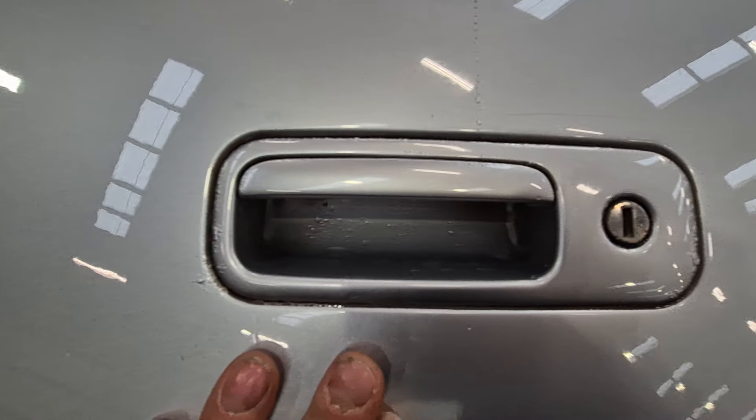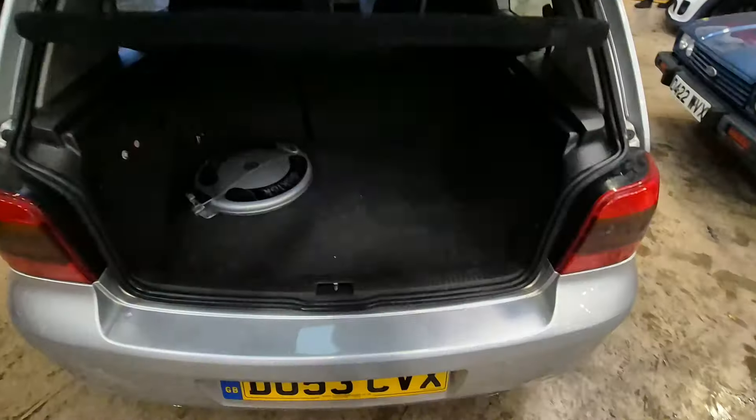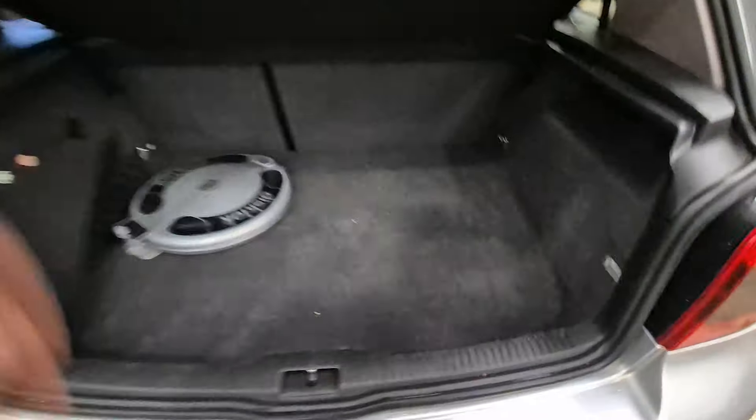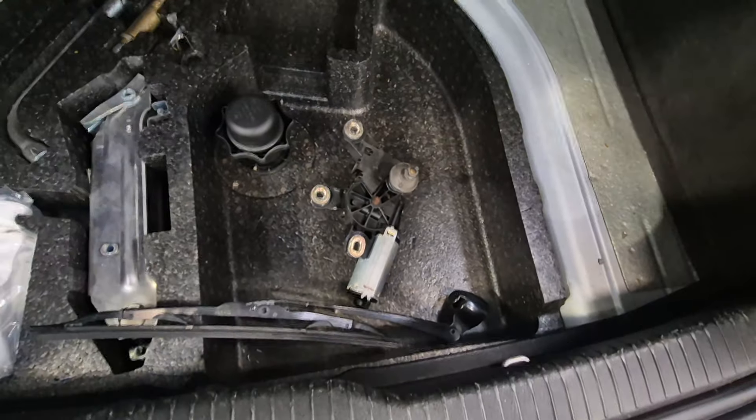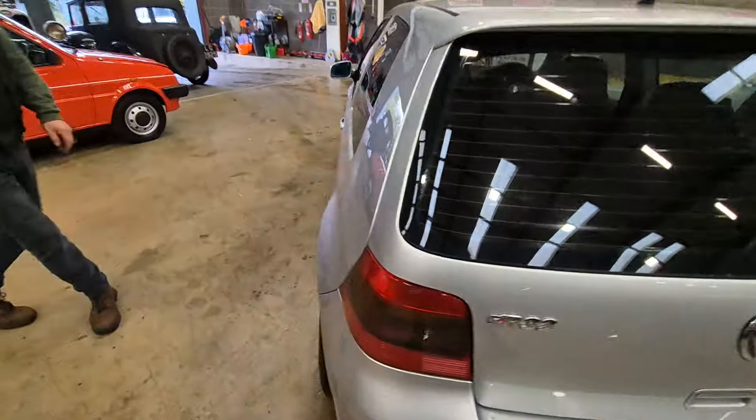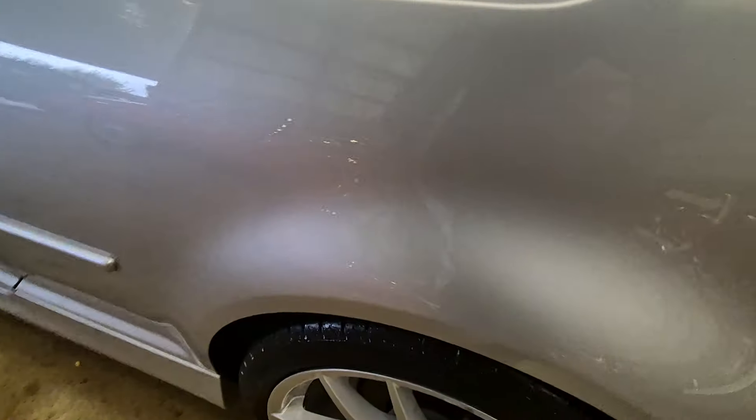Little tiny bit of corrosion just starting around the handle, very minimal. There's your wiper motor, ready to go back on — get that back on. Wiper motor and everything's in the boot, handy isn't it.